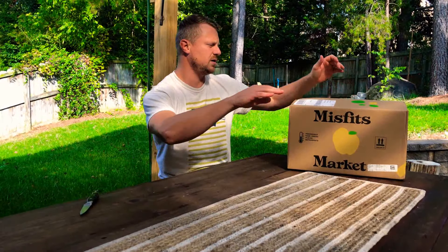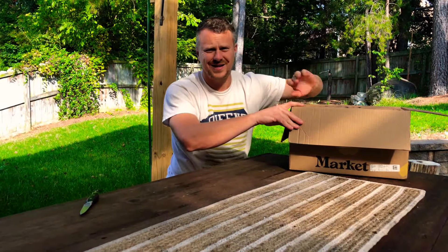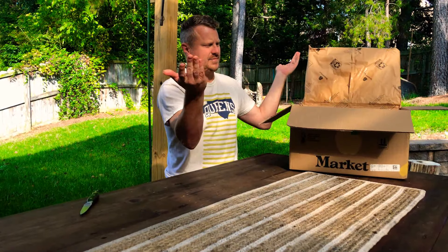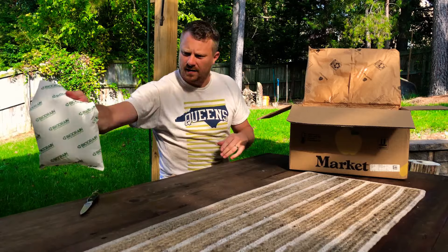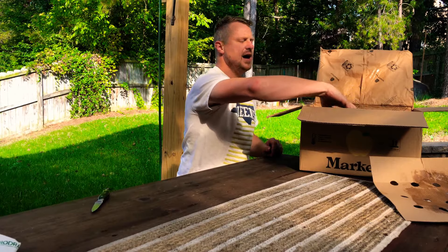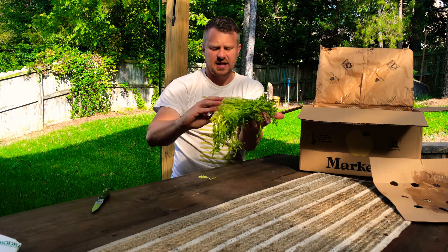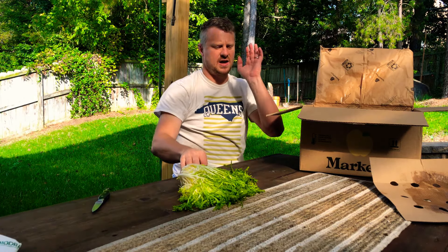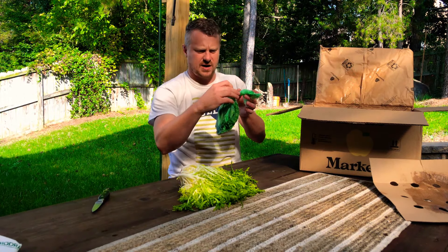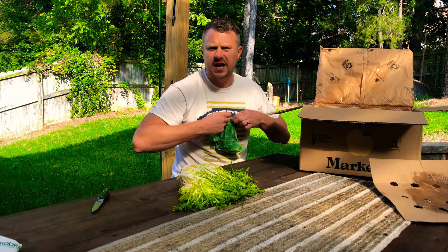Welcome to another unboxing here on the channel. It's all about me — I know that sounds super hedonistic, but I'm the guy getting all the misfits. Let's check what we've got this week: more produce. I looked up what this is called — just like frizzy. We've been having bacon, lettuce, and tomato sandwiches — off the charts, so good. So excited about it; first time I've gotten one of these. Everything is organic produce in here.